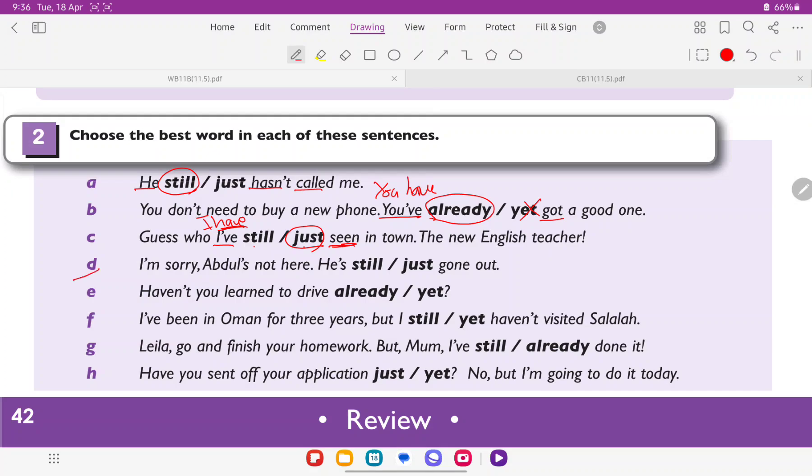D: 'Abdul's not here. He is still or just gone out.' Here 'has' is the auxiliary verb and 'gone' is the main verb. Still comes immediately after the subject, and just comes between the auxiliary verb and the main verb. So the answer is just.